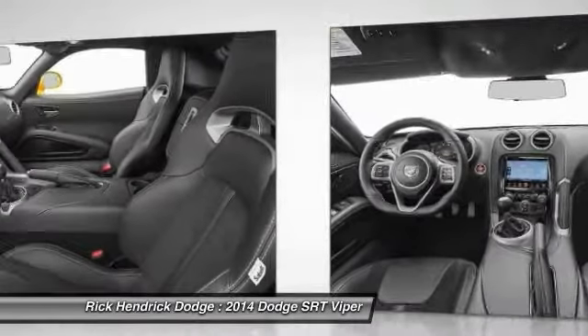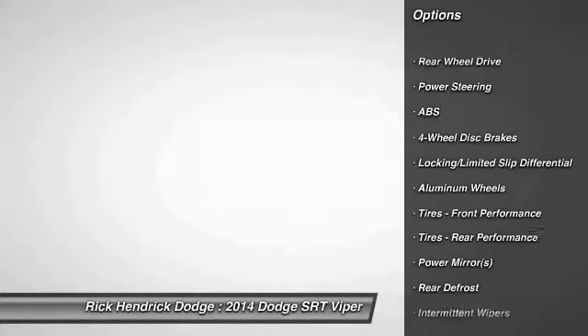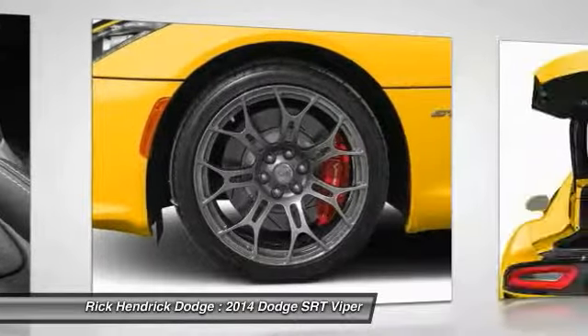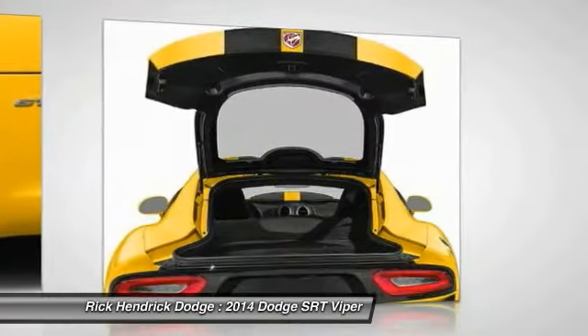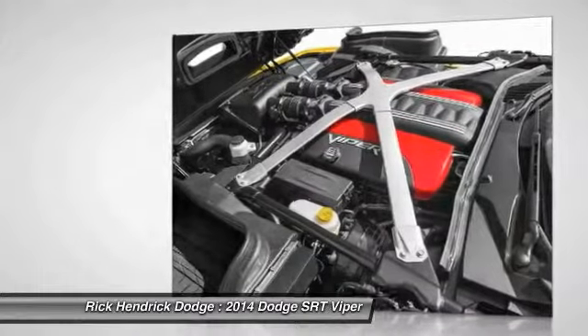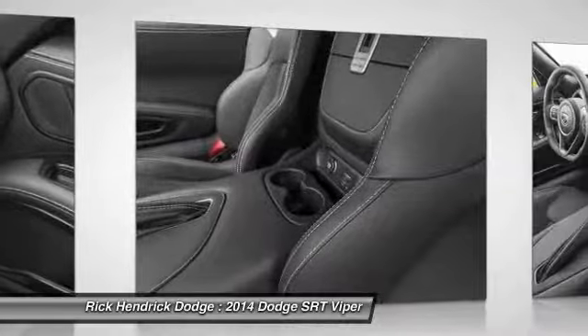Here are some of this vehicle's great options: stability control, traction control, navigation system, steering wheel audio controls, anti-lock braking system, air conditioning, driver airbag, adjustable steering wheel, power steering, and keyless entry. Come take a test drive today.